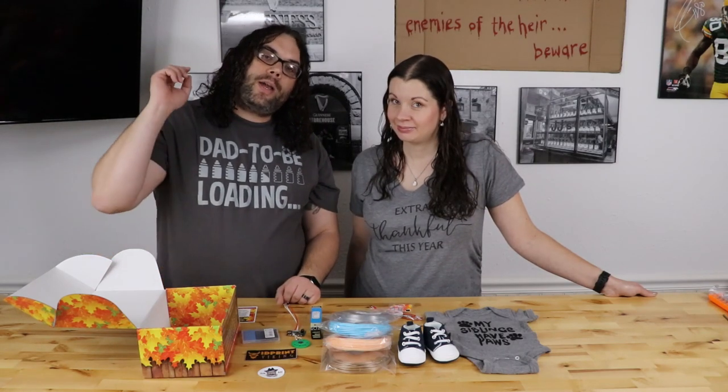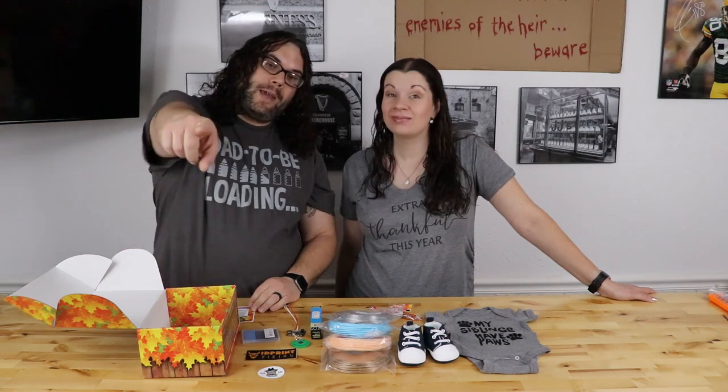All that being said, I hope you guys have a great Thanksgiving. I hope you guys are safe and with your families. And from Lindsay and I to you — happy Thanksgiving. Keep printing!